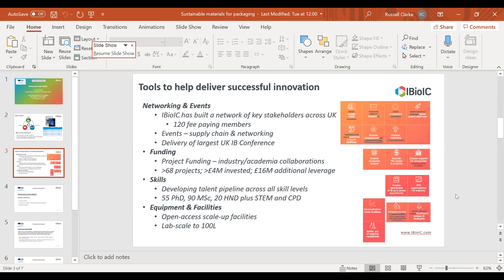We use a number of tools including networking and events — we have over 120 fee-paying members. We deliver the largest industrial biotechnology conference in the UK, normally held in February, which will be virtual in 2021. We also offer significant project funding: over 60 projects and £4 million invested with £16 million additional leverage. We also help promote skills through PhDs, MSDs, and HNDs, and have open access scale facilities at Heriot-Watt University and the University of Strathclyde up to 100 litres.